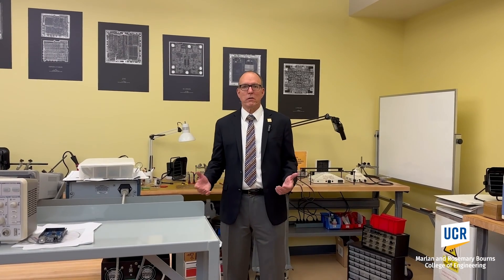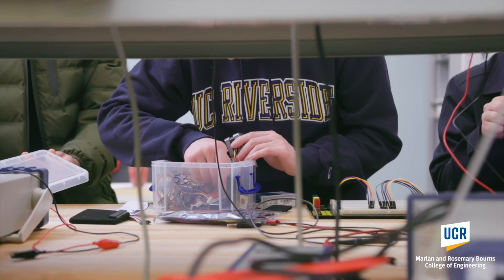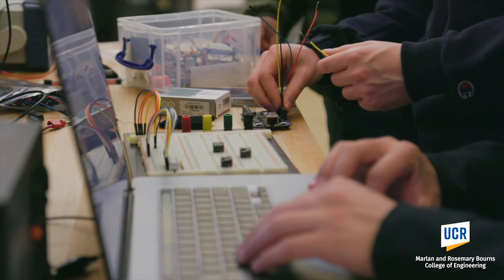We've now walked a few doors down to the Electrical Engineering Makerspace. This is the location where students can design and build circuit boards, they can stuff components, they can do soldering, they can do surface mount components, they can then test the boards and ensure that they're working the way they were designed.